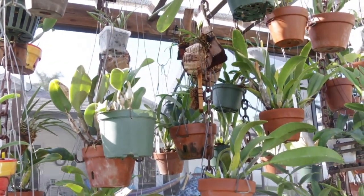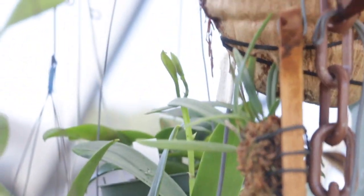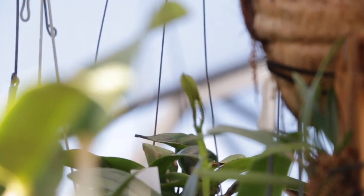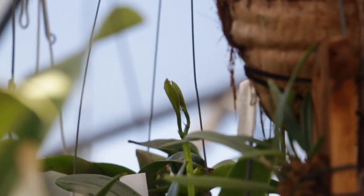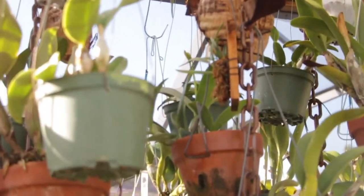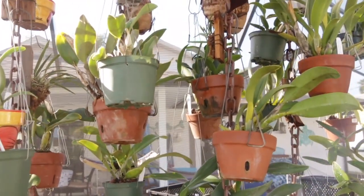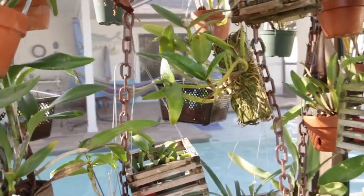I want to share with you these new blooms coming out on my Cattleya pumila that is a little bit over three and a half years from seed. I'm really happy because I've got a bloom spike coming out on it already, and I'm curious to see what it looks like.